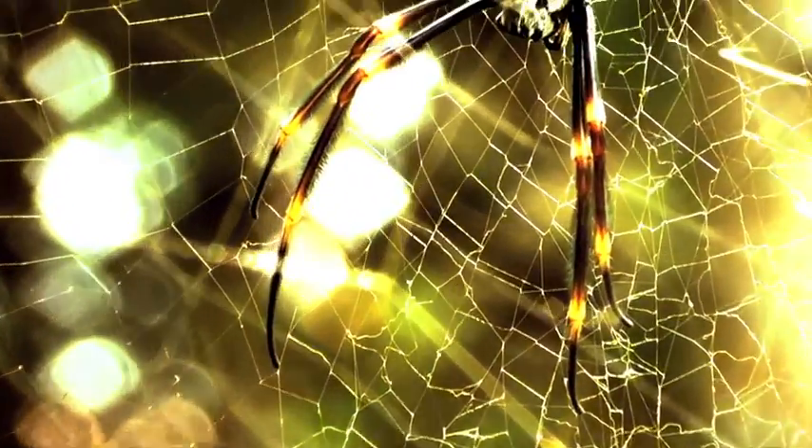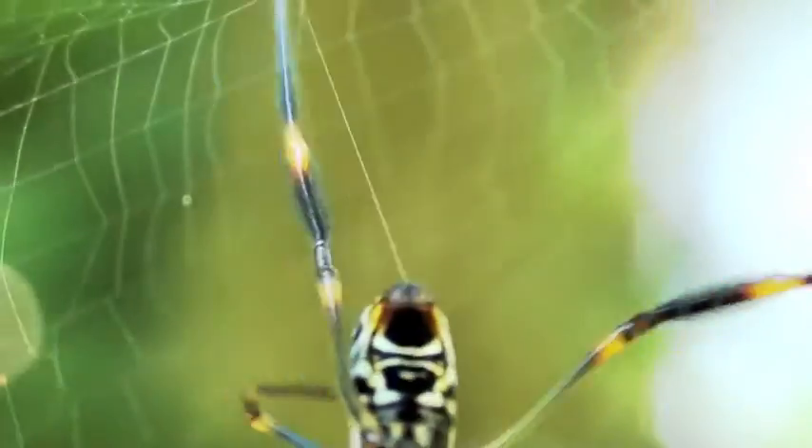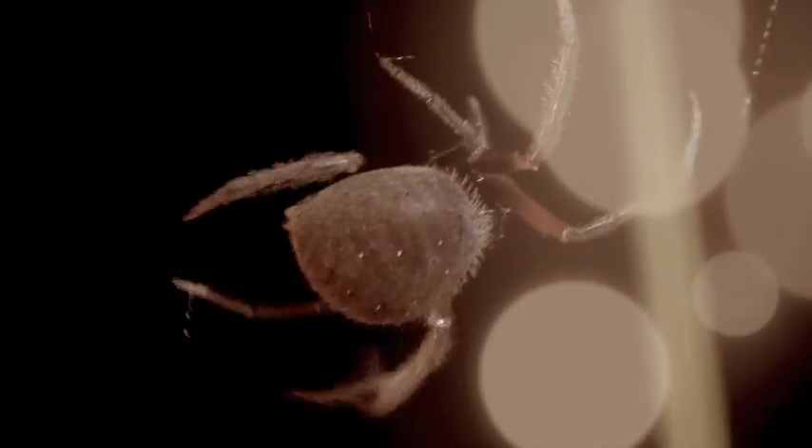Made of 50% protein, silk is the strongest and most elastic natural fiber. Produced by glands as liquid, it is expelled from their spinnerets. Drawing it out by back legs enables the creation of superb structures and thorough designs.